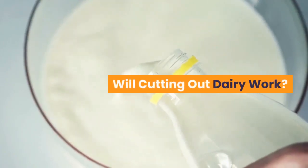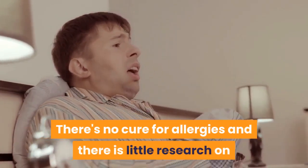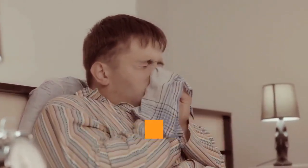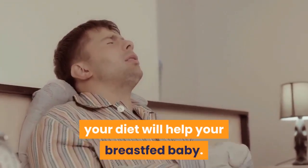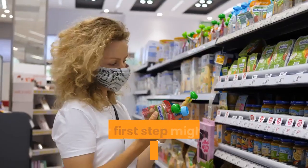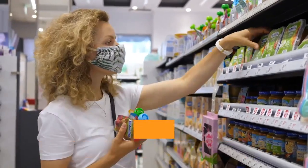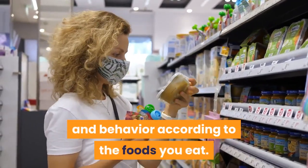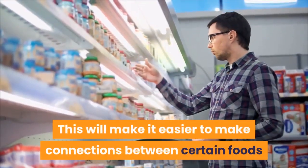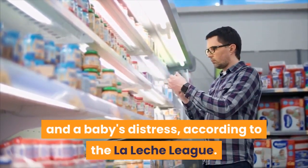Will cutting out dairy work? There's no cure for allergies and there is little research on whether eliminating dairy products from your diet will help your breastfed baby. That said, it can't hurt to give it a try. Your first step might be keeping a food diary, with notes on the baby's symptoms and behavior according to the foods you eat. This will make it easier to make connections between certain foods and a baby's distress, according to the La Leche League.